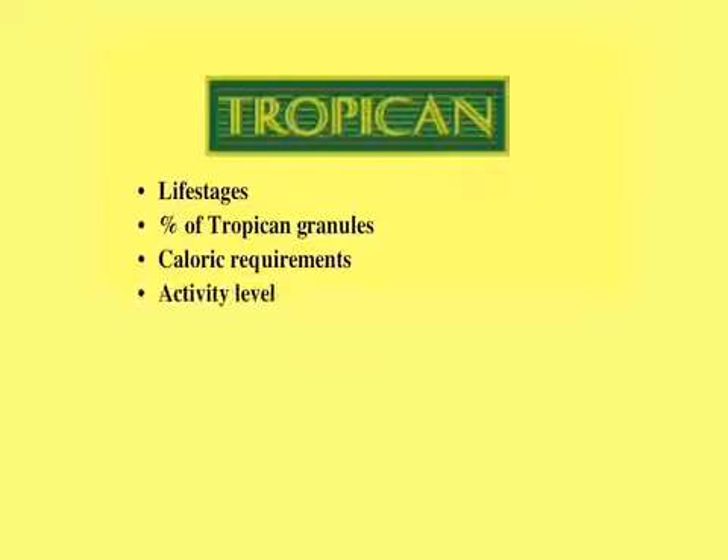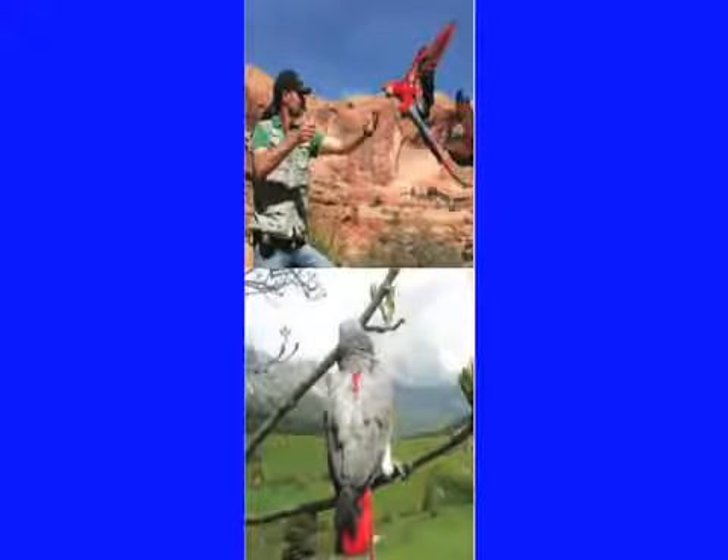Melanie discussed the perch potato versus a bird that's flying around at Busch Gardens, or a companion bird that's exercising a lot — being harness-flighted, doing laddering, climbing on ropes, and foraging. It's very different from one individual bird to another. Our Tropicana formula was designed so that it can offer optimal caloric needs with a minimal amount, and Melanie will show you how to measure it out and evaluate the quantities needed.